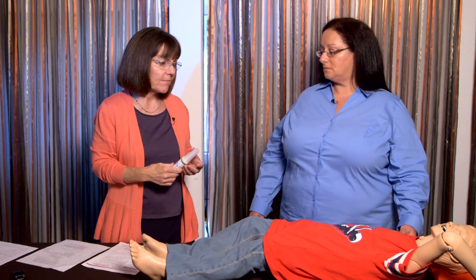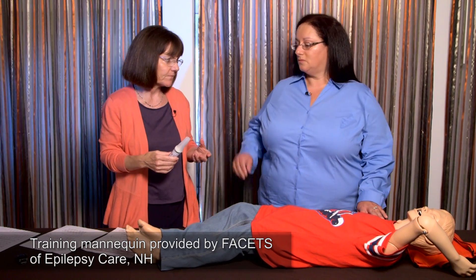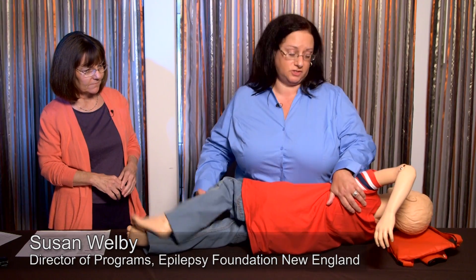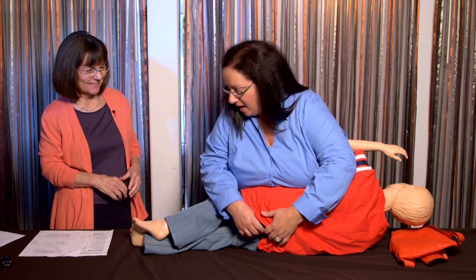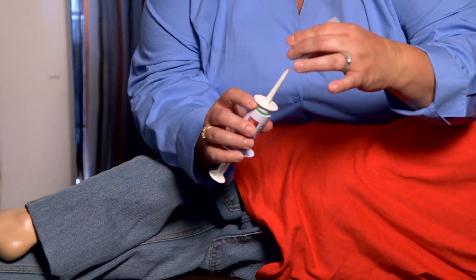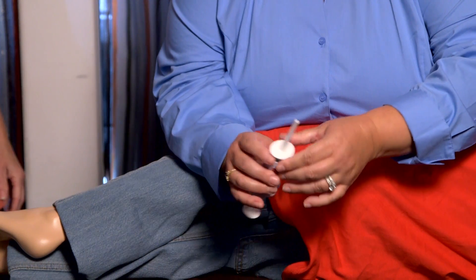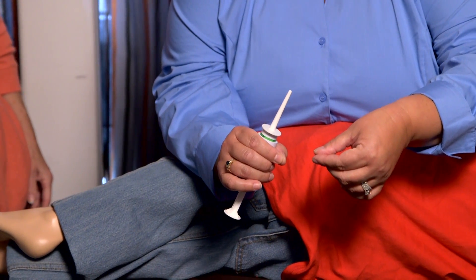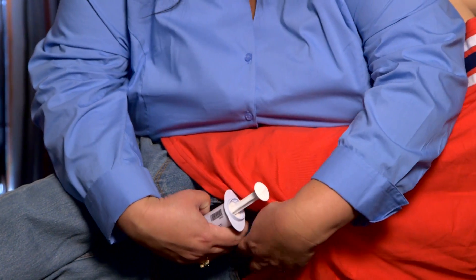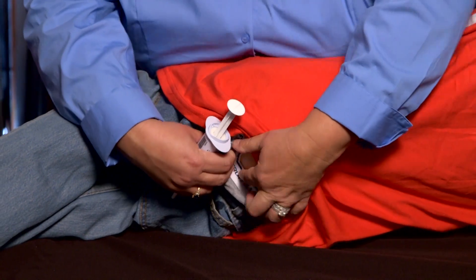Susan is now demonstrating what she would do for a child having a seizure. She checks the green bar, then places the child on their side facing her. She checks the dose again, sees the green bar, removes the cap making sure the safety pin has come out, rips open the lubrication pack included with the medication, and dips the tip in to get lubricant on it. She pulls the pants down just enough to access the anus.